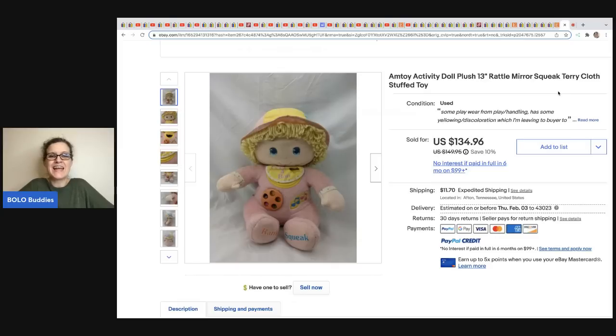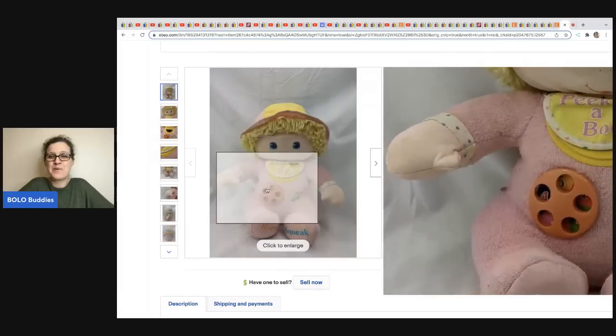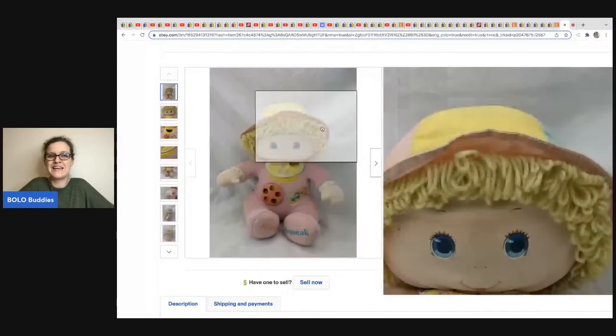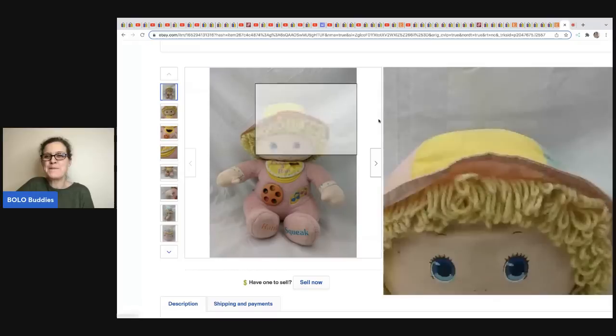The last item — my favorite, and it was on the thumbnail — is an AM Toy activity doll. It's got a mirror, a squeak, it's terry cloth, it rattles — it's a stuffed toy. How many times do we see these and just pass them by? Here is the AM Toy brand right here. She usually picks up plush for one to two dollars, and she sold this for a best offer of $100. Definitely a bolo!